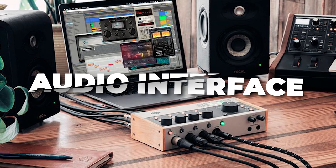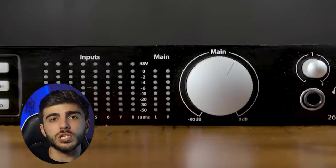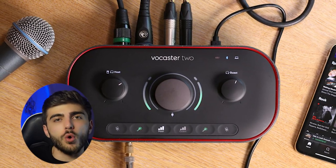Third, audio interface. This is really important if you are using XLR microphones. This little machine turns your mic sound into digital magic. The Focusrite Scarlett 2i2 is a solid pick for XLR microphone users.